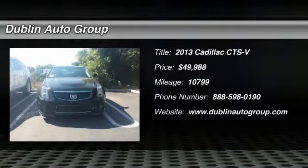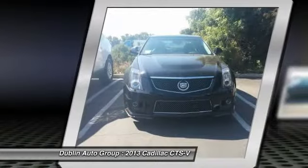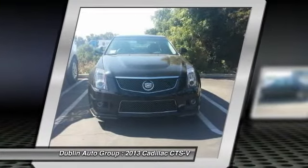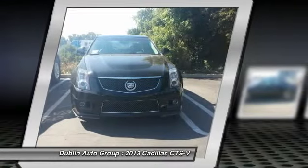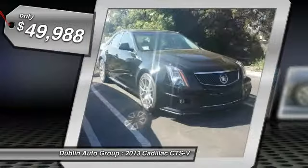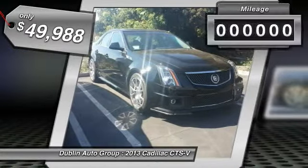The 2013 Cadillac CTS. The CTS is a well-sorted blend of all-American style and European-inspired tuning with a cutting-edge design. The luxury CTS blends elegant styling, performance, and exceptional fuel economy and is priced below $50,000.